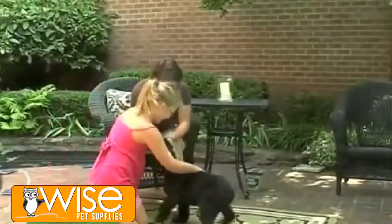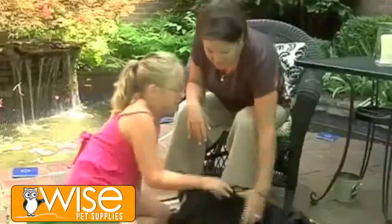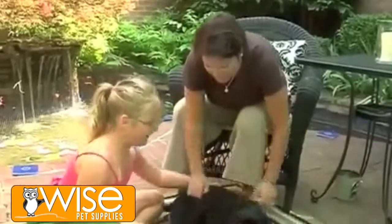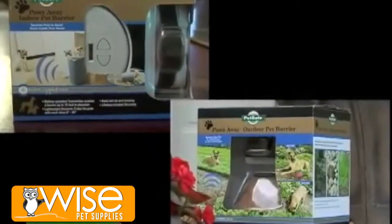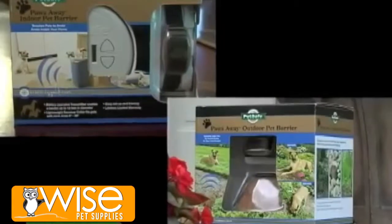Our pets add so much joy to our lives, but sometimes our pets have a few bad behaviors that we don't like. Introducing a solution for you and your pet: the PetSafe Paws Away Indoor and Outdoor Pet Barriers.